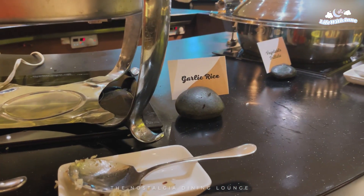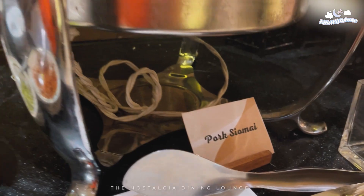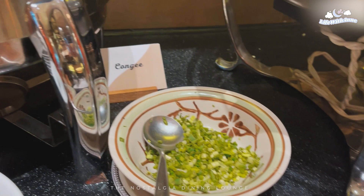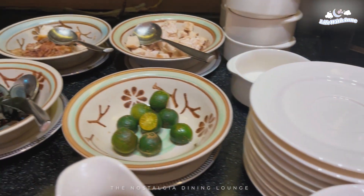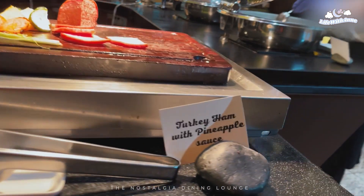As for the rice, you can have the option to choose between garlic rice or steamed rice, but I personally picked the garlic rice. They also have congee or lugaw in Filipino, which is popular for breakfast here in the Philippines. And they also have pork shumai, steamed buns, and the turkey.